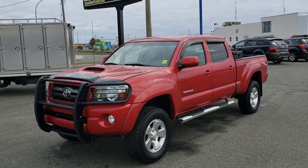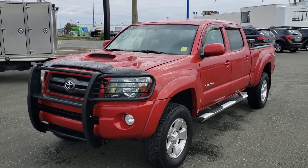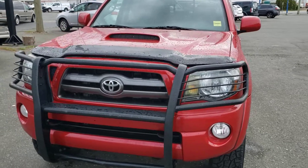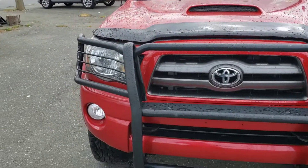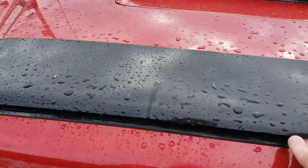Here's a walk around video of our 2010 Toyota Tacoma TRD Sport. Lots of aftermarket additions to this vehicle — we've got a leveling kit, aftermarket bush bumper on the front, hood deflector, rain guards, plus more. Fog lights in the bumper, perfect for your off-road adventures.